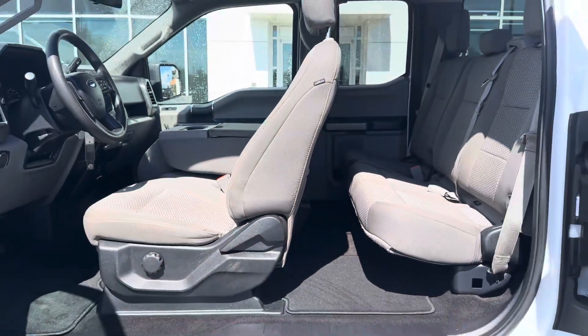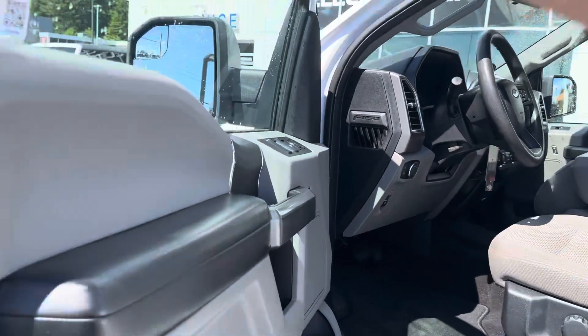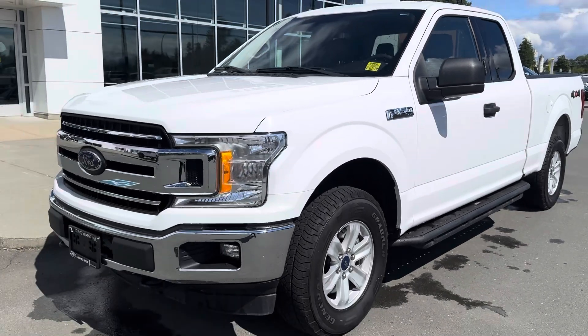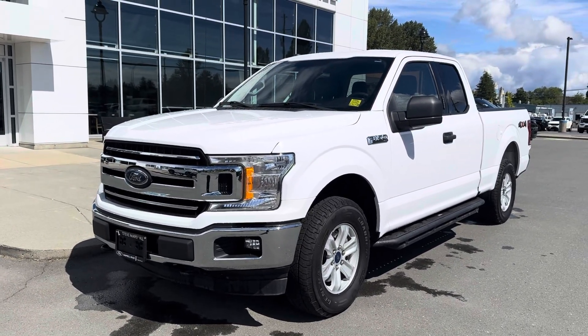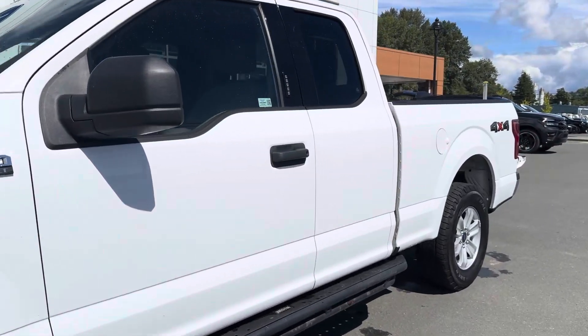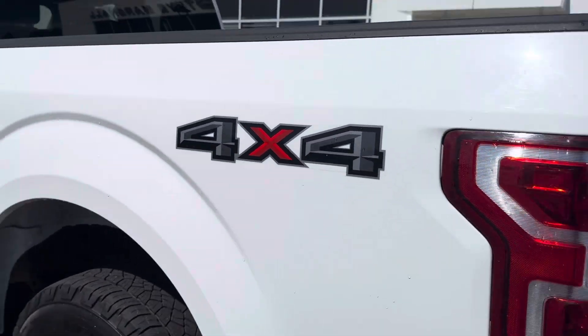I know you're looking for some finance options with a $10,000 down, so I'm going to be sending you a disclosure with our current pre-owned rates available for this truck. As you'll notice, they're not super great — they haven't been great for two or three years, and there's really no sign of them changing anytime soon.